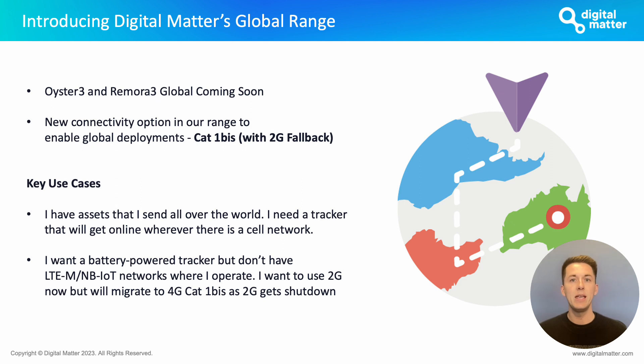There are two very key use cases that this product range aims to tackle. The first is that you've got assets traveling all over the world and you need to get them online wherever there's a cell network available. That can be quite tricky when transitioning devices from mature network regions into third world countries or more remote regions where connectivity options are more limited or not up to date.